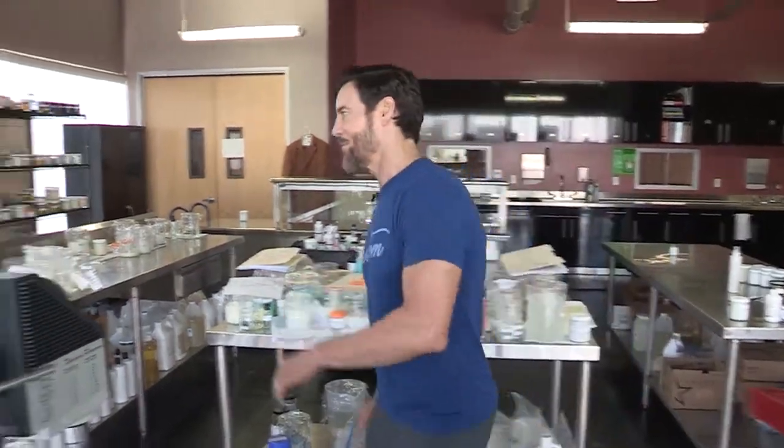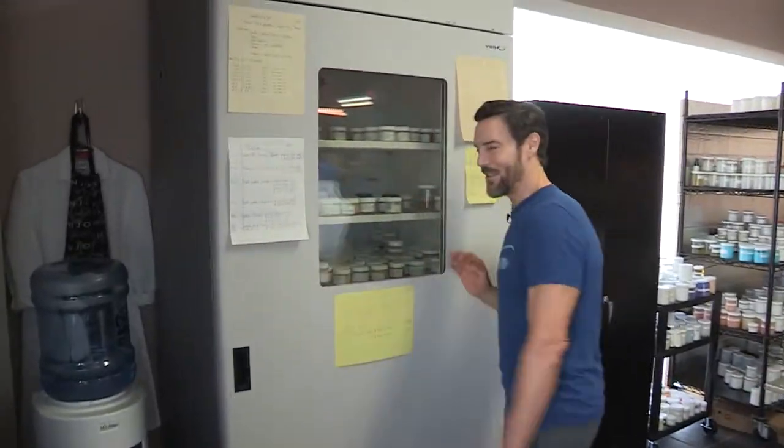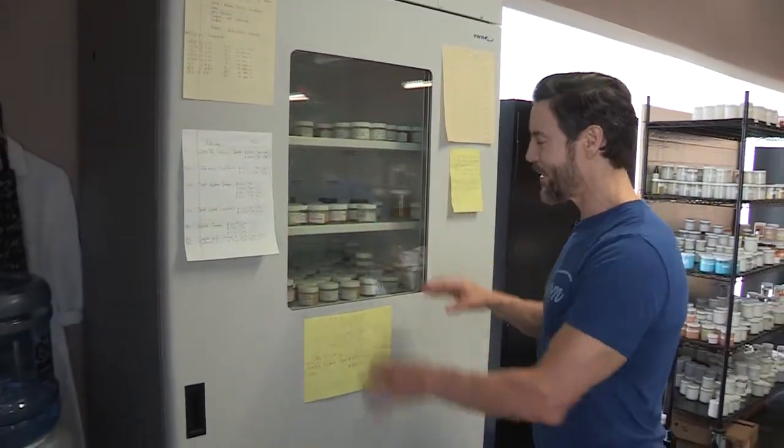I'm in the lab. This is where science happens. Look at this — come over here. See, this is the hot box. That's probably not the technical name. But what they do is they put all the formulations in this thing.